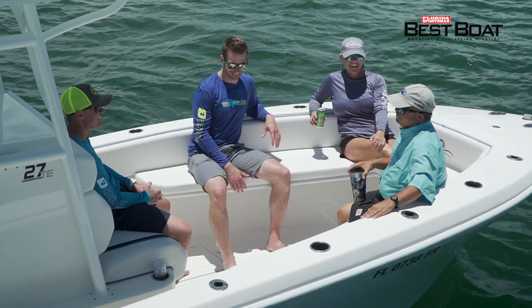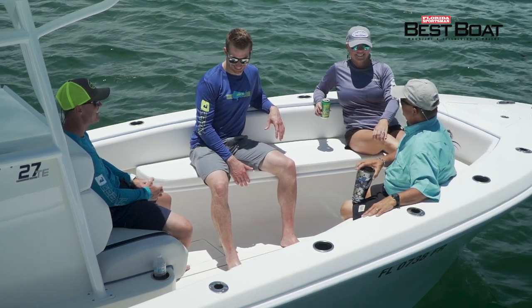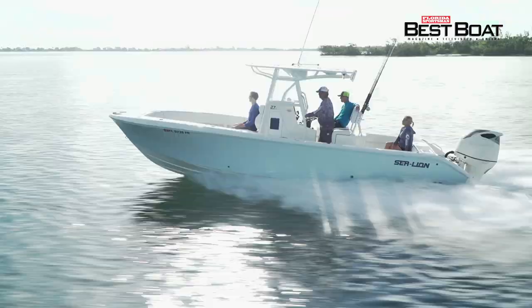Sea Lion was smart. There's seats in the bow, but you can remove them completely out of the boat. All coming up on Florida Sportsman Best Boat.